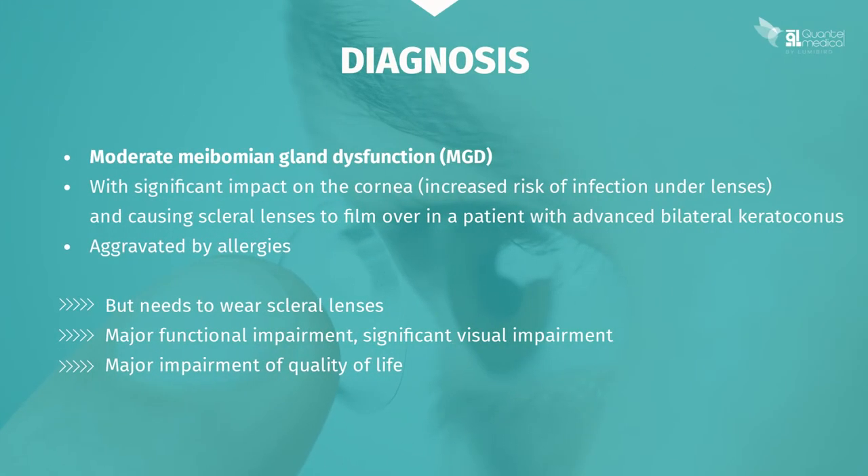You therefore diagnose the patient with moderate meibomian gland dysfunction that's having a significant impact on the cornea, evidenced by the superficial punctate keratitis. This will increase the risk of infection below the lens, and particularly the risk of scleral lenses filming over in this patient with advanced keratoconus who is dependent on his lenses. All of this is no doubt aggravated by his pre-existing allergies. In patients who are dependent on their lenses, we often find that the functional discomfort and visual impairment are very significant and have a severe impact on quality of life.